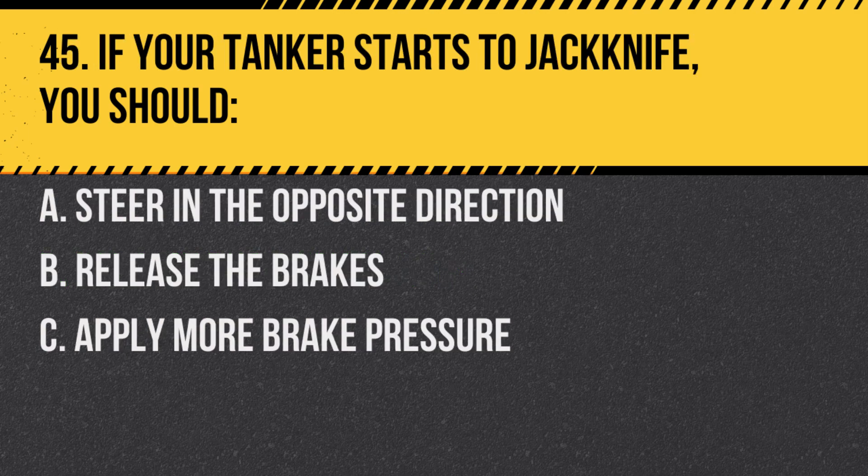Question 45. If your tanker starts to jackknife, you should: A. Steer in the opposite direction. B. Release the brakes. C. Apply more brake pressure. Answer: B. Release the brakes. This can help straighten out the vehicle.